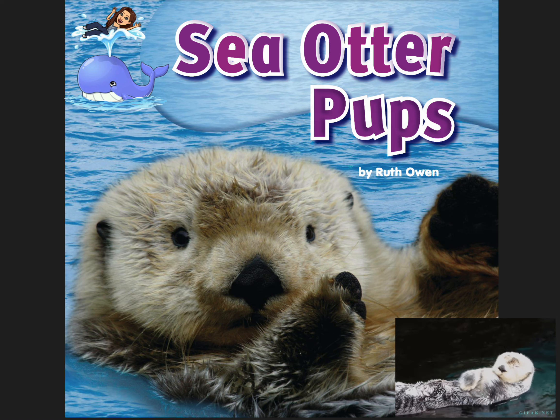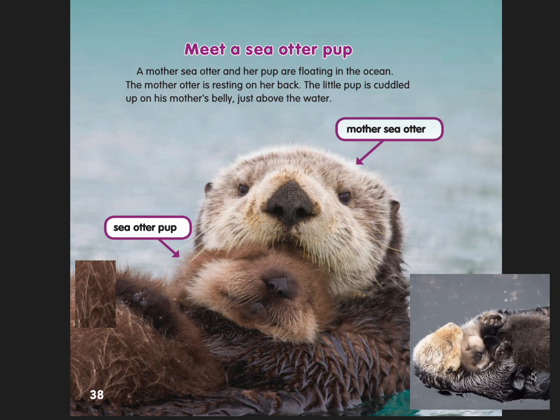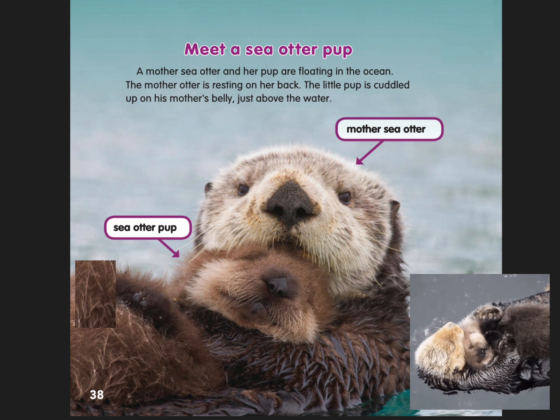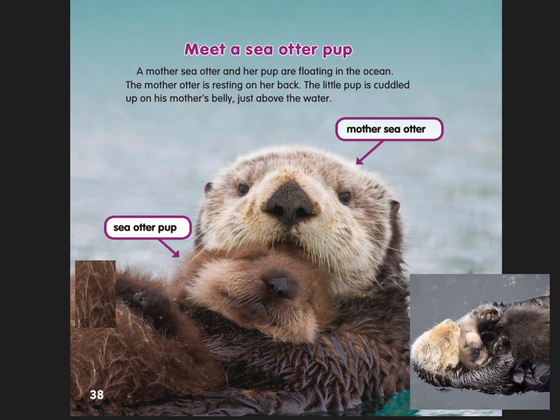Meet a sea otter pup. A mother sea otter and her pup are floating in the ocean. The mother otter is resting on her back. The little pup is cuddled up on his mother's belly, just above the water.